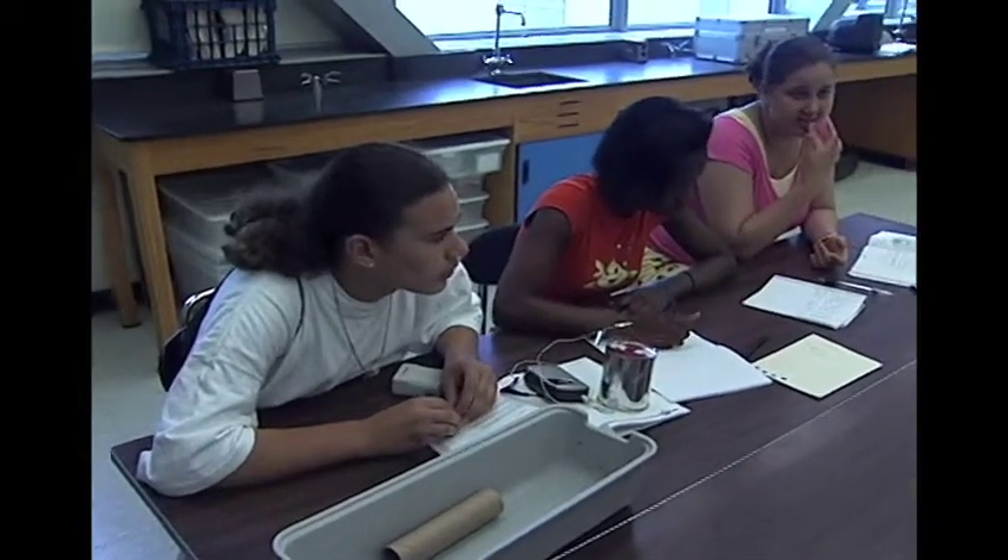It's important for students to feel like the physics they learn is about their everyday life. One of the things that's great about Active Physics is that every chapter is something that you could do as a job, as a career, as a profession.